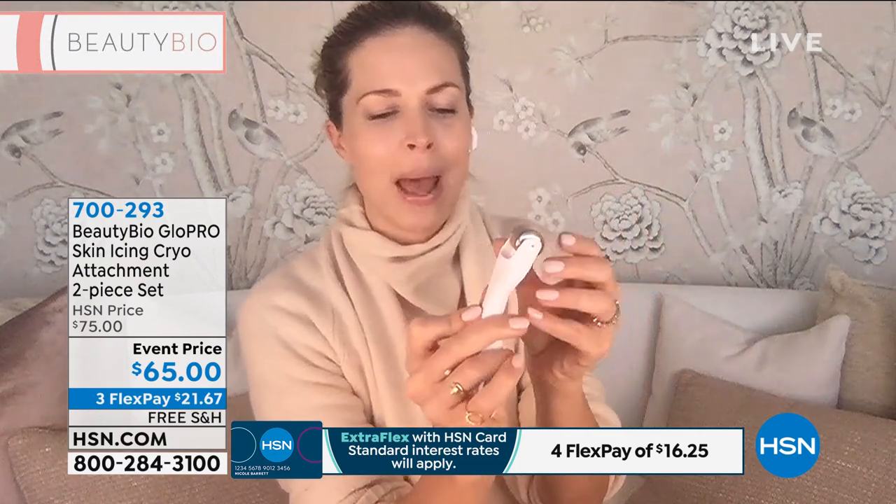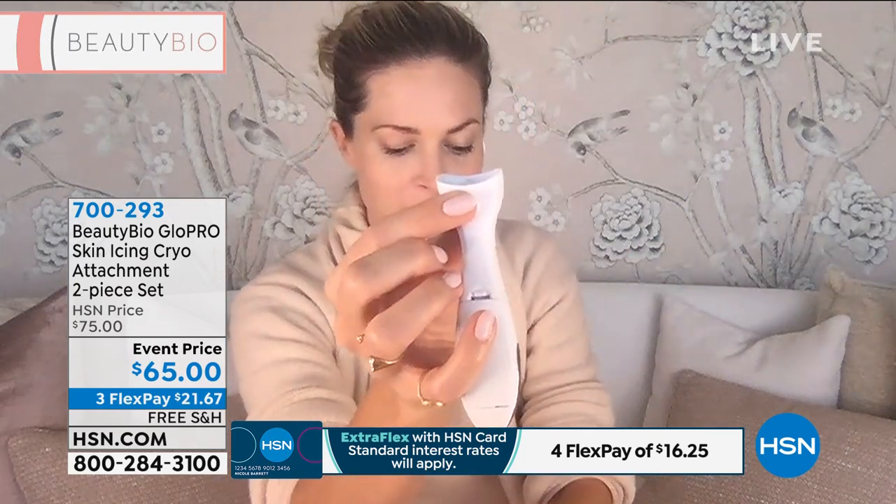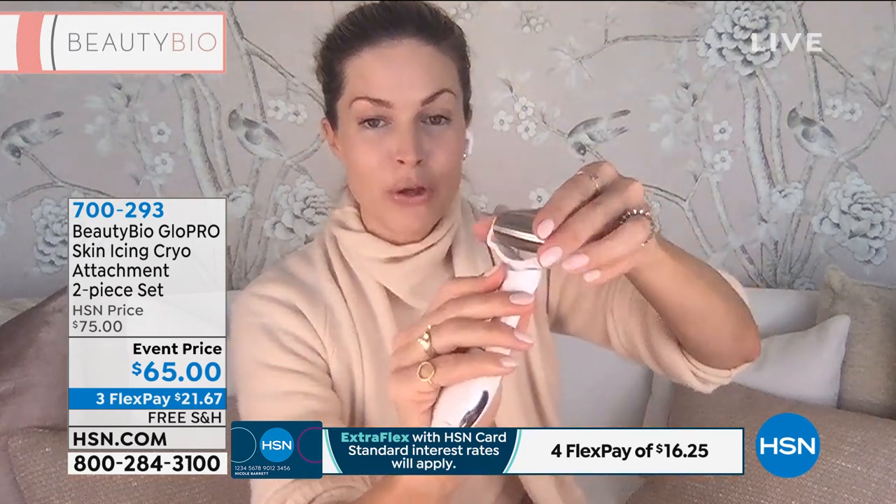You guys, it is all about cryo skin icing right now. If you just picked up Glow Pro, grab these. If you own Glow Pro, this is what I call my fire and ice facial — I Glow Pro the skin, I add my topicals and they drink in, then let's seal all of that goodness in. Let's help give our skin that gorgeous firming and tightening. There's a little button on the back of your Glow Pro — push that button and pop out your face attachment head. I'm going to put in the wide attachment. Feel how heavy it is — this is surgical grade stainless steel.